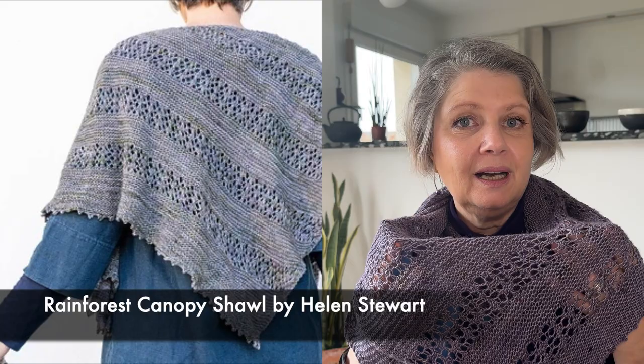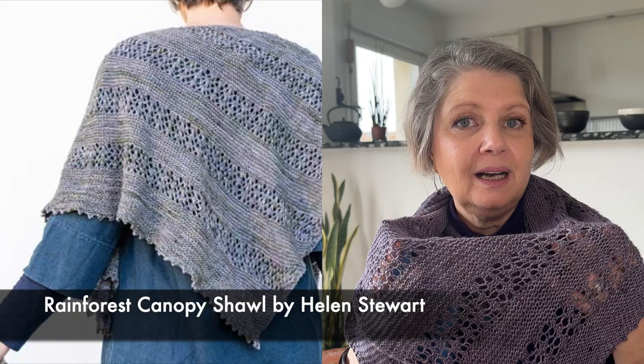I'm wearing the beautiful Rainforest Canopy Shawl by Helen Stewart, with yarn from Louis and Lola. Both the yarn and the pattern were gifts from Rosemary in Australia, so this is an Australian yarn and an Australian designer. She designed the Rainforest Canopy Shawl pattern specifically with Louis and Lola yarn — it's beautiful.